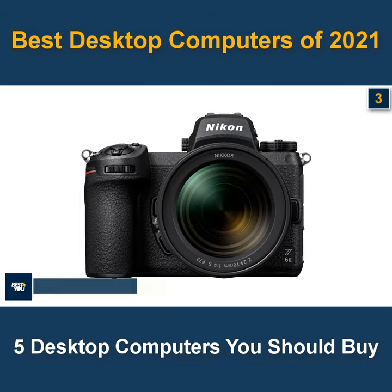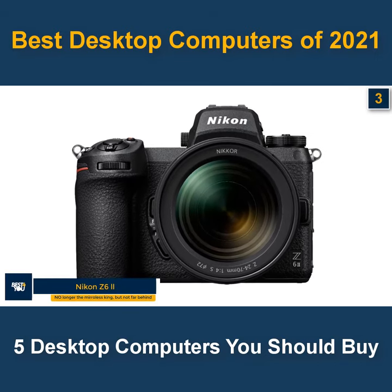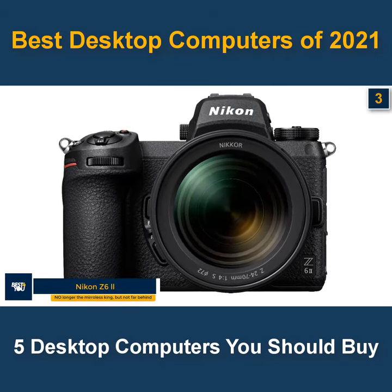The 3rd camera in our list is the Nikon Z6 II. No longer the mirrorless king, but not far behind.